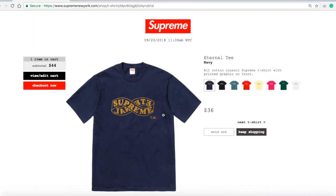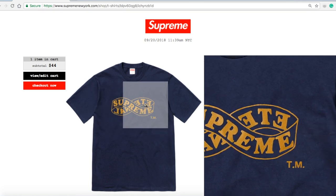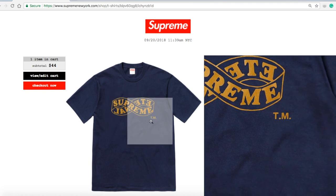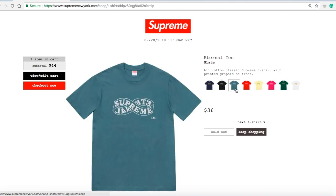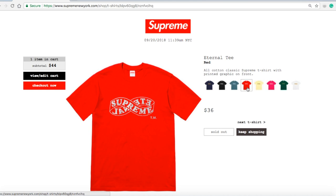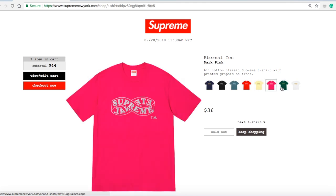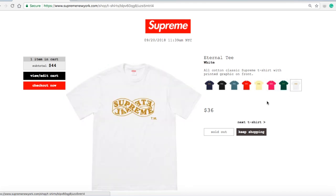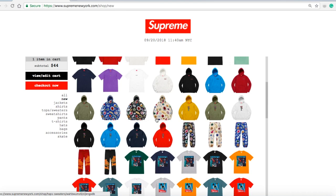Next is the Eternal Tee in navy for $36 — sold out. Old cotton classic Supreme t-shirt with printed graphic on front — Supreme with 'Eternal' reversed on the background, a trademark design. Black, slate, red, pale yellow, dark pink, and white are all sold out. The majority of t-shirts are sold out.